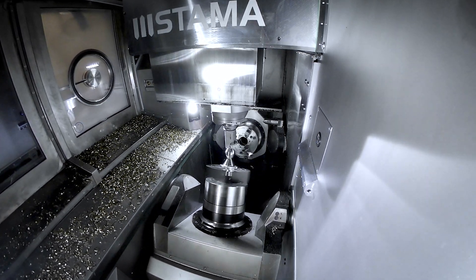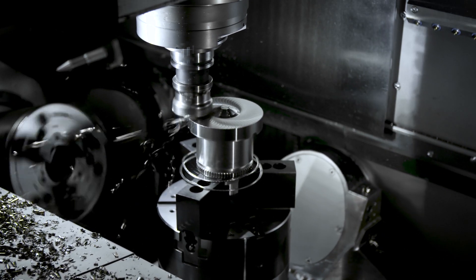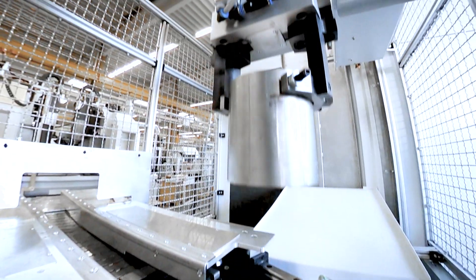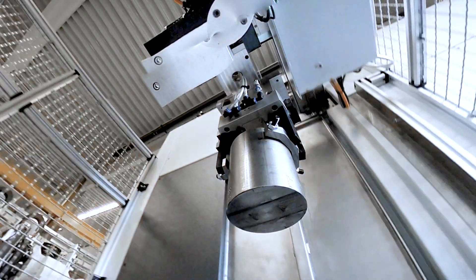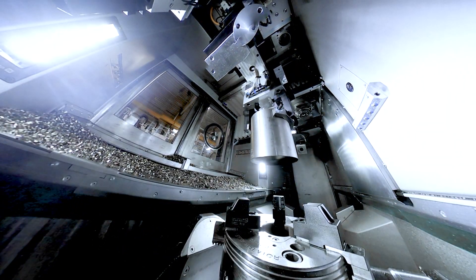Our customers can process workpieces machining six sides completely using milling and turning processes. The workpieces become highly flexible through this process, fed as either rod or chuck components. For maximum productivity, we've integrated automation into the machine.